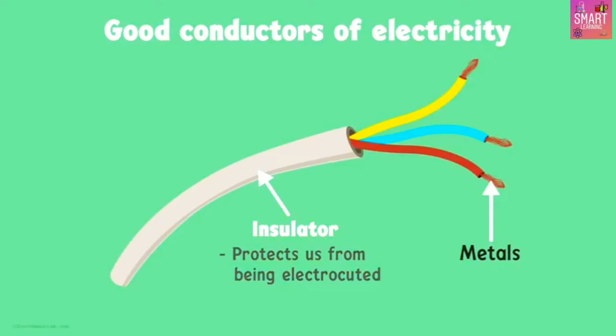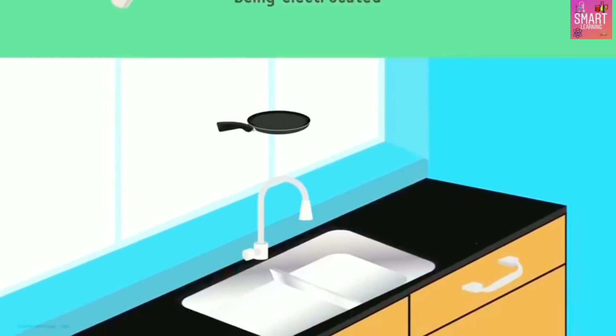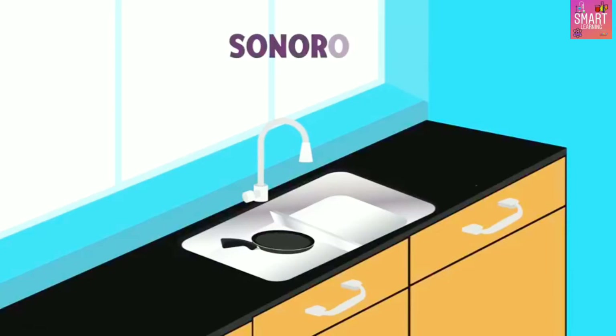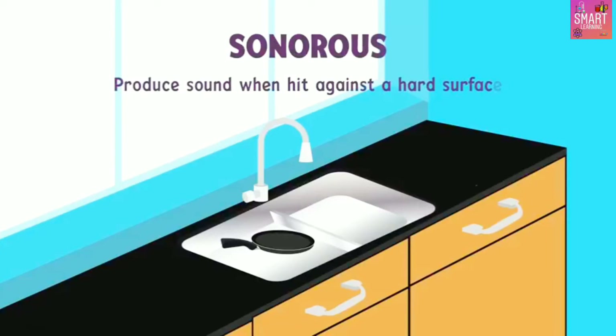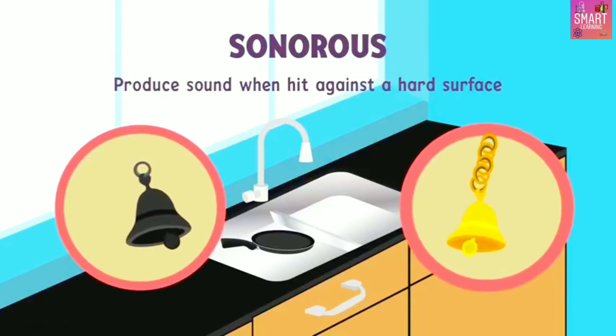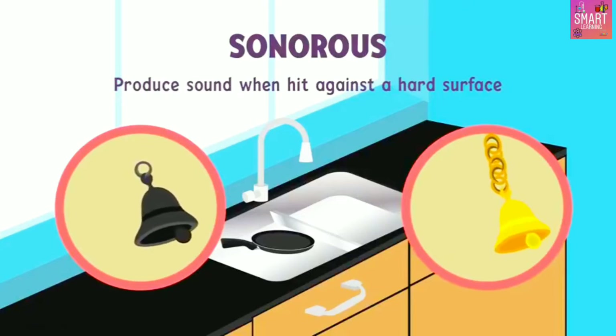Do you know any other properties of metals? What happens when we strike metal against a hard surface, like utensils banging against the sink? Can you hear the sound produced by metal? This is another property of metals — we can call metals sonorous, meaning they produce sound when hit against a hard surface. School bells, church bells, and temple bells are made up of metals.